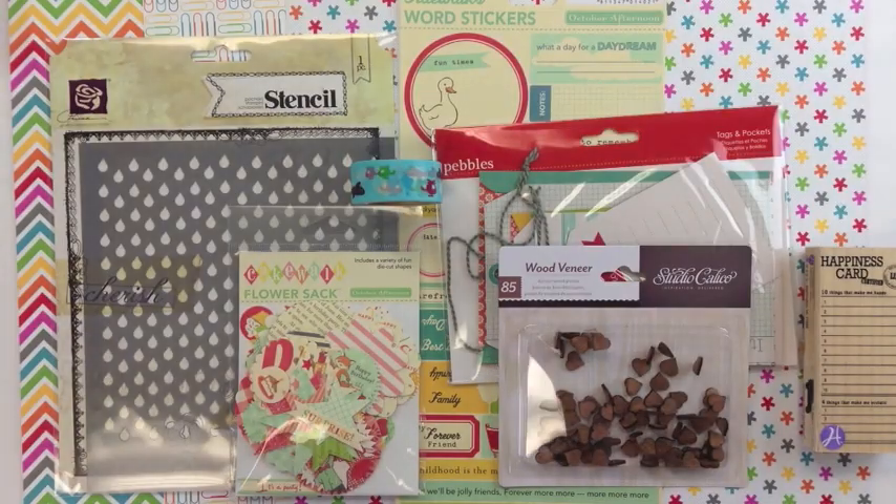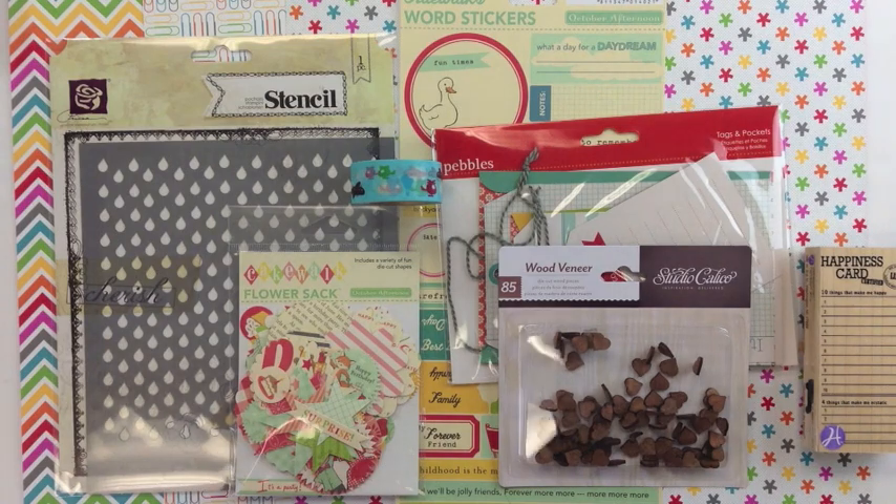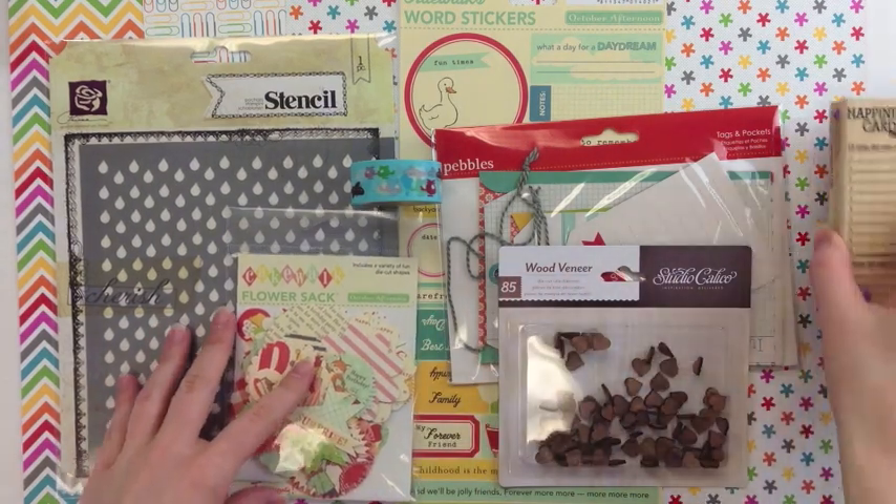Our first order comes to us from Miriam in Maryland. She has put together some happy and colorful products.